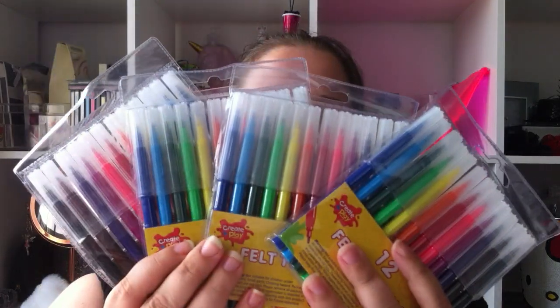We've got some felt tips — four packs, to be precise. You get 12 in the pack and these are for three years and up, so they're safe for children. The brand is Create and Play. I think these were about 49 pence each.